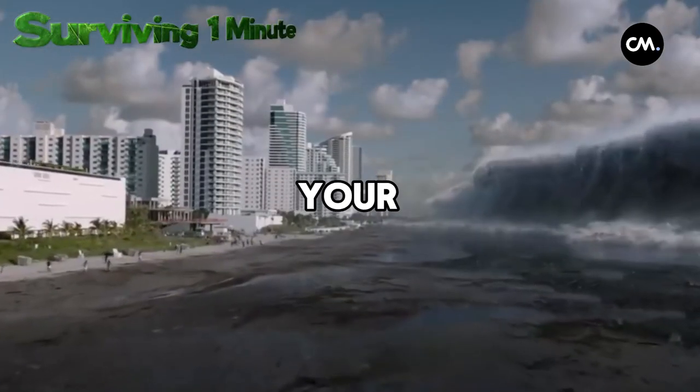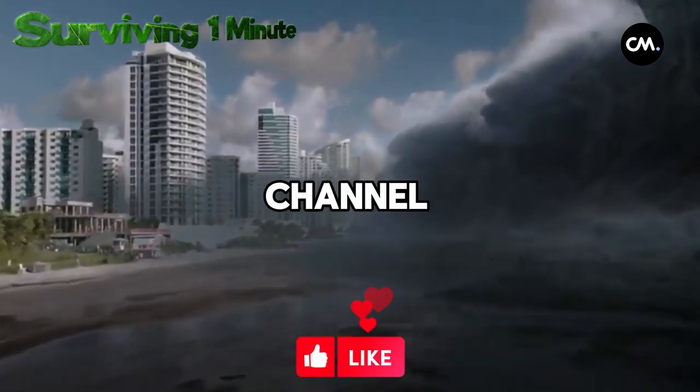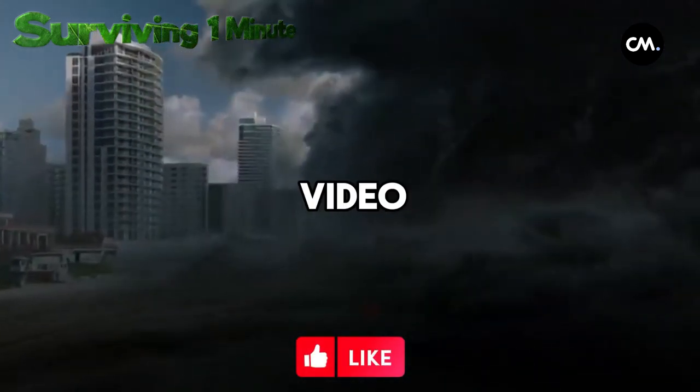I hope this information saves your life. If you liked the video, please give it a thumbs up and subscribe to our channel for more. See you in our next video. Stay safe.